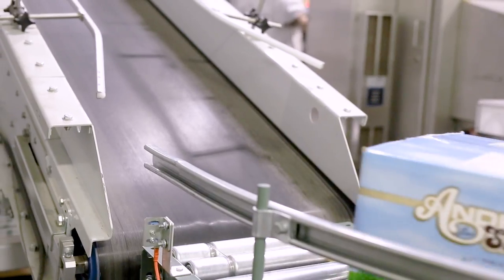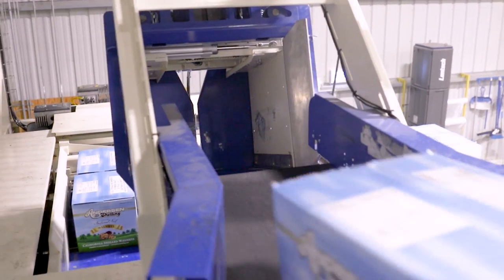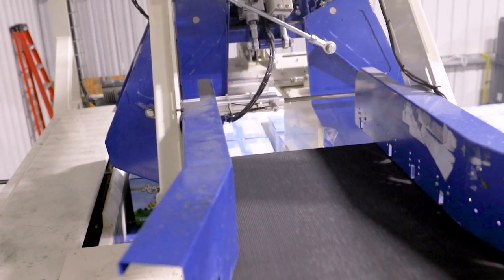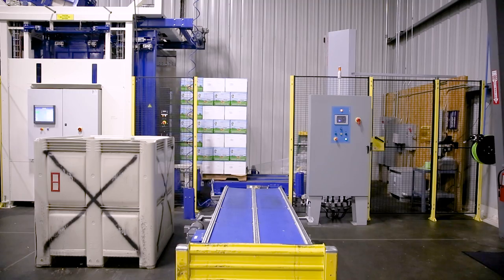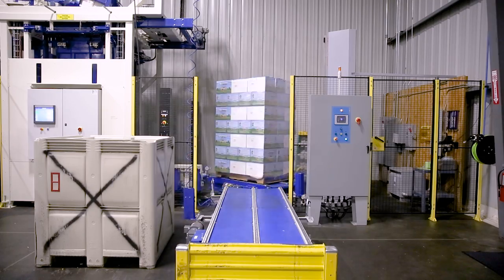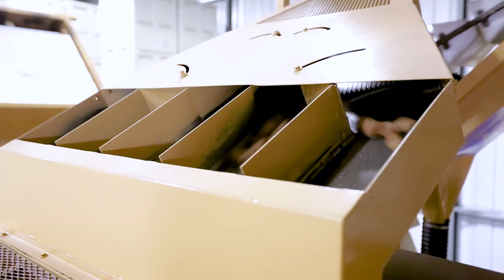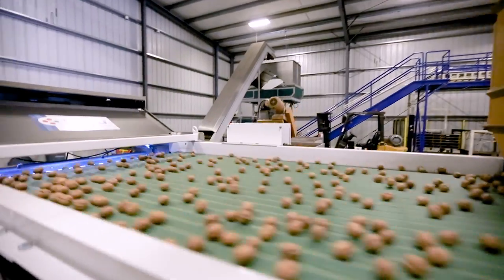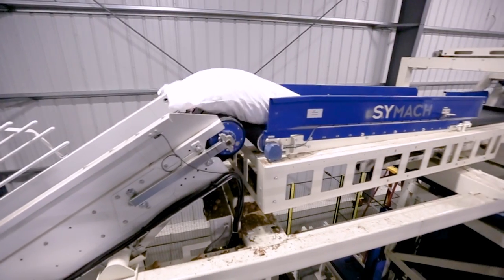The boxes continue to ride up on the conveyor belt, where they will be stacked onto pallets and shrink-wrapped. The in-shell nuts are sized and sent down the conveyor to fill up 50-pound sacks. They are stacked on a palletizer and shrink-wrapped.